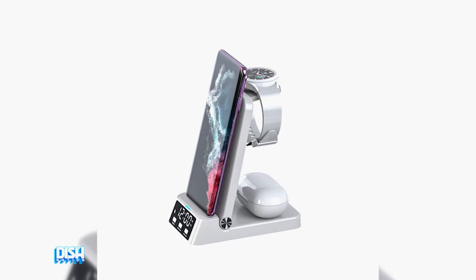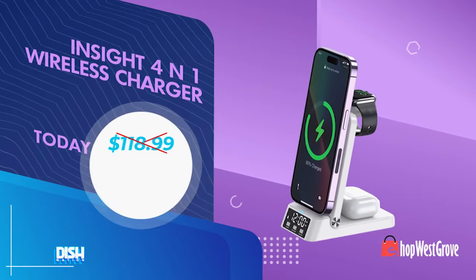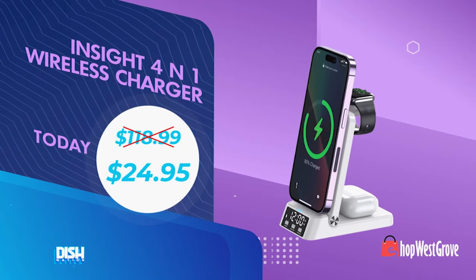Everything — now, this is a must-have for everyone who has multiple wireless devices. That's right, Gary. And now, it usually goes for as high as $118.99, but we got it for you for just $24.95!